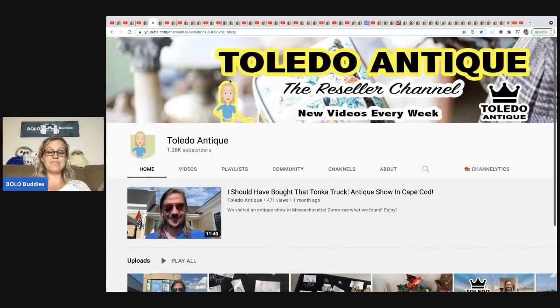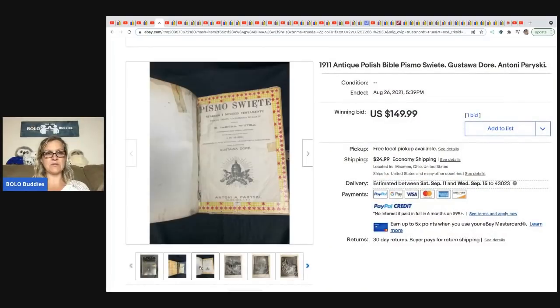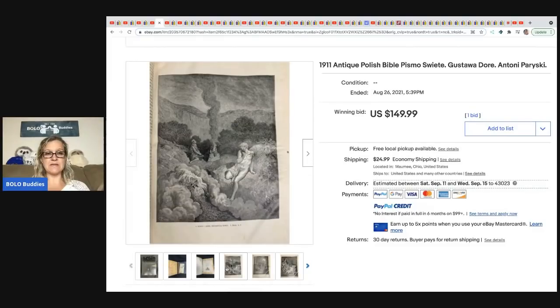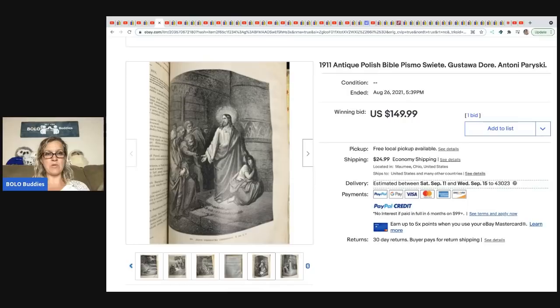Toledo Antique does consignment, estate sales, and live sales events on their YouTube channel. This was a consignment item — an old antique Bible from 1911 with amazing illustrations. It's not in mint condition, but this Bible sold for $149.99 on auction in seven days — a quick sale. Toledo Antique got 50% of the sale price as consignment.